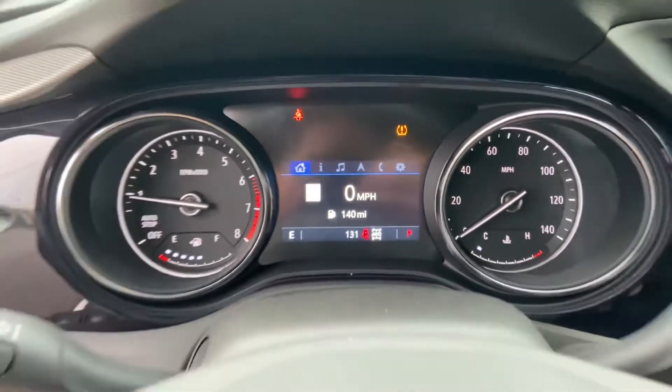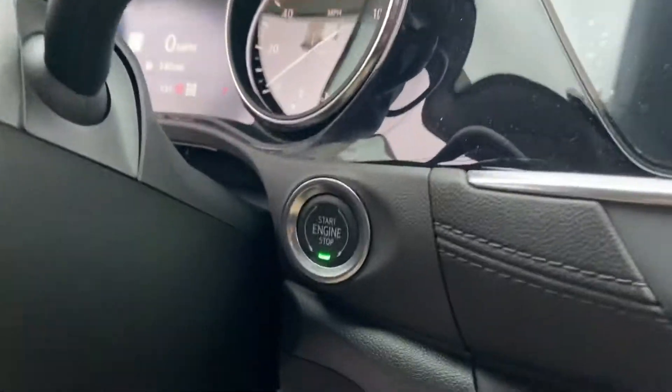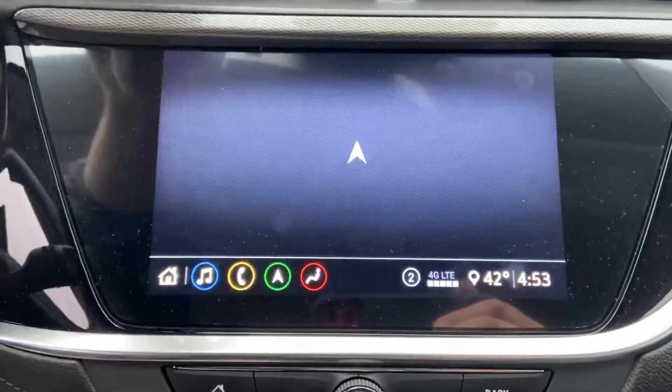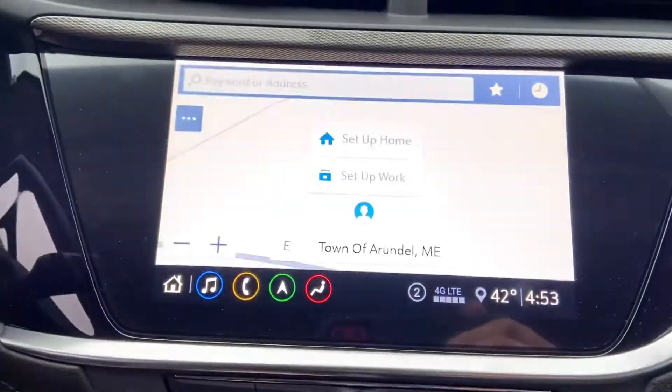Got 131 miles on this Encore GX. Got your push button start. Got your infotainment system here — AM, FM, Sirius XM, Bluetooth audio, Bluetooth phone connection, and navigation.